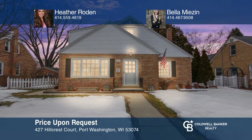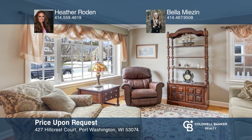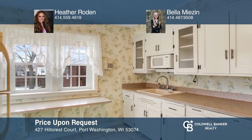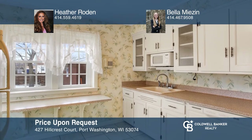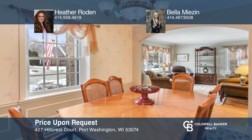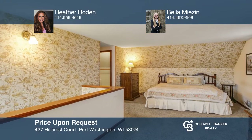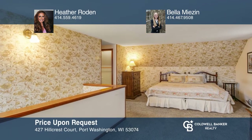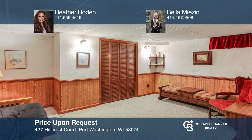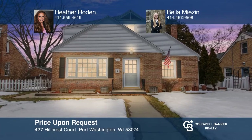Wonderful opportunity to live near the lake and everything historic downtown Port Washington has to offer. Many charming features, including brick exterior, arched entries, crown molding, paneled doors, wood floors, and loads of natural light. The kitchen has a breakfast bar, lovely cabinets, ceramic floors, and all appliances. The lower level has a family room and a den. Make it yours by calling Heather Roden and Bella Misen.